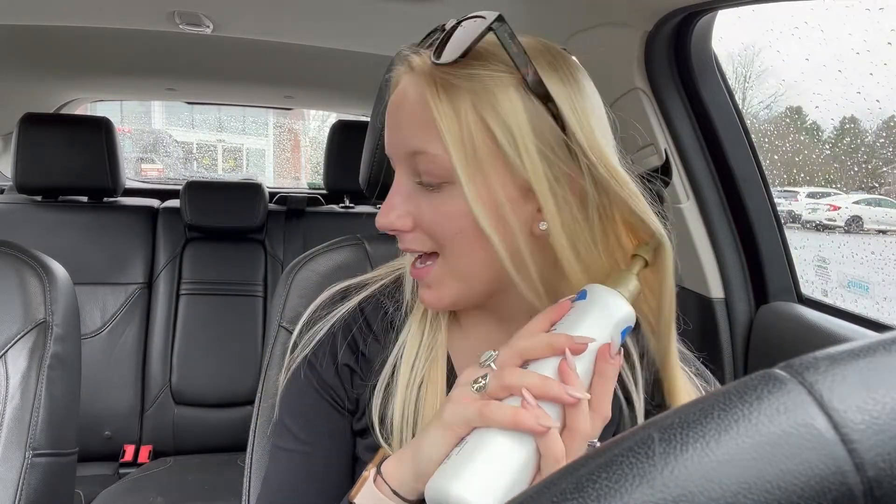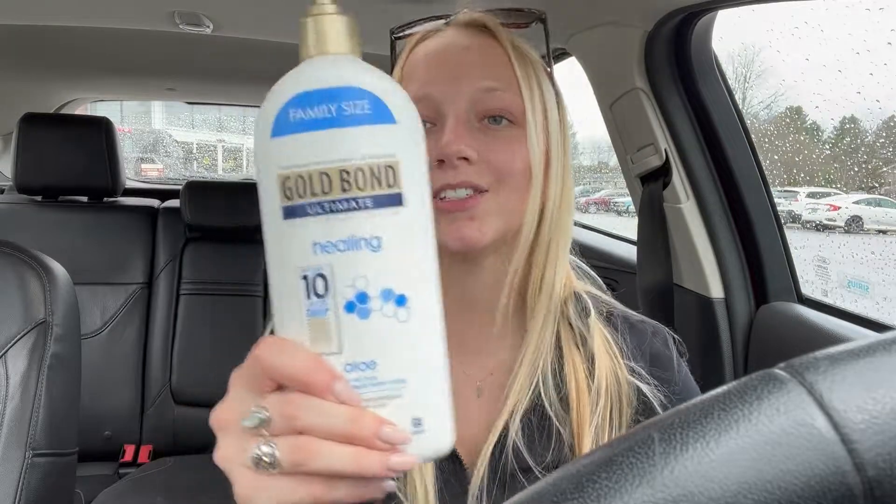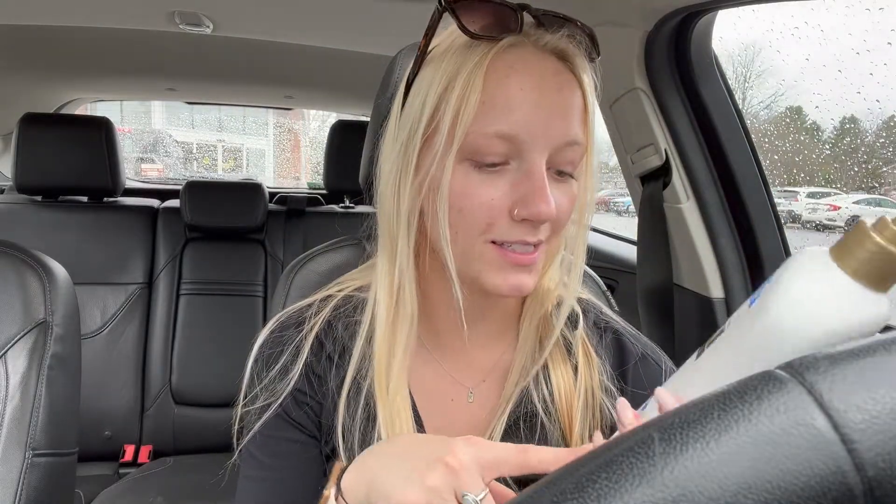Then I got a big bottle of Gold Bond. I forgot about Gold Bond lotion until I saw it on the shelf and I was like, I need that. Summer's around the corner so I'm just going crazy with all my exfoliants and lotions and masks. I got the regular Gold Bond healing lotion because it's non-greasy, soaks in immediately — I love it so much.